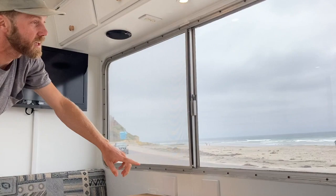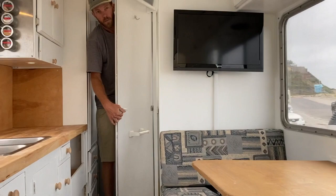We've got lights throughout the vehicle with puck lights, another switch up here for the dining light and upper cabinets. And in here we have a bathroom with a shower and a toilet.